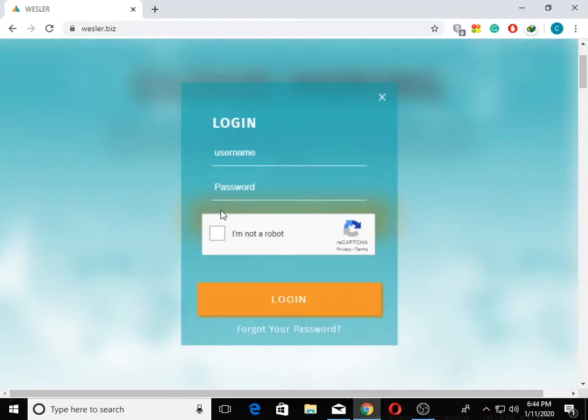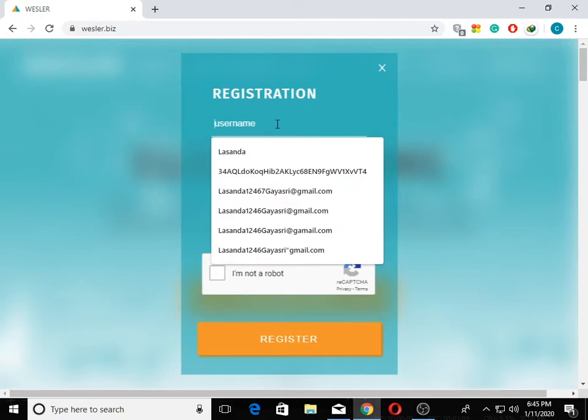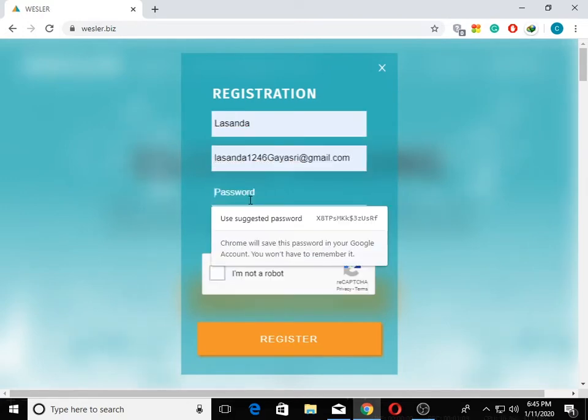Click on the button and you can see the registration button. You can see the username and email address. You can see the password button and you can see the login button. Then you can see the details.